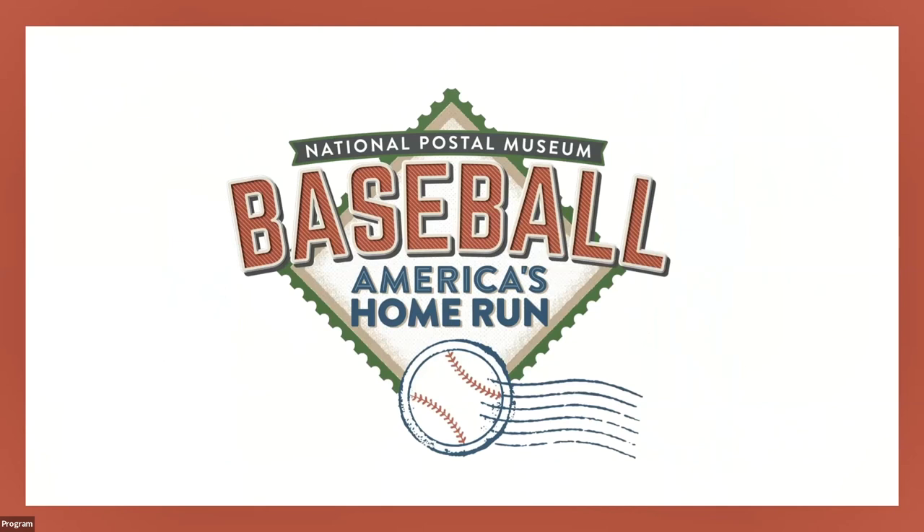Take me out to the ball game. Take me out with the crowd. Buy me some peanuts and Cracker Jacks. I don't care if I never get back.